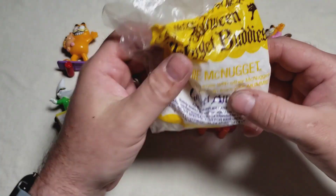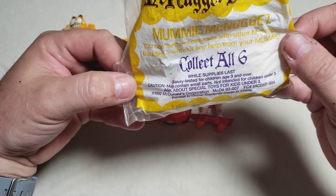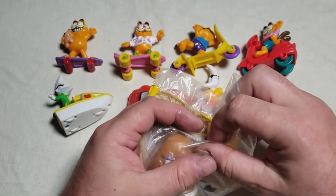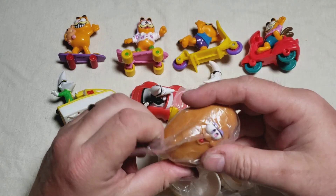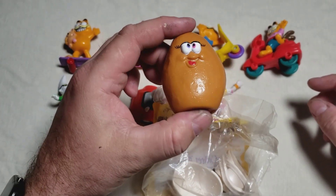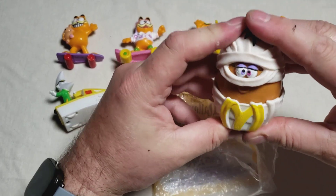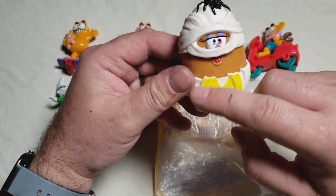Speaking of McDonald's mascots, here we have the Halloween McNugget Buddies. This is one from 1992 — so from the 90s. That's awesome that they lasted that long. I honestly don't remember when it ended. Ronald still pops up now and again, but you don't see Birdie anymore, or Grimace, or Hamburglar that much. Here's the McNugget Buddy — it's a Halloween one, so it's a mummy. Look at that — awesome! Spider on the head, two different colored eyes, which is a little unique.